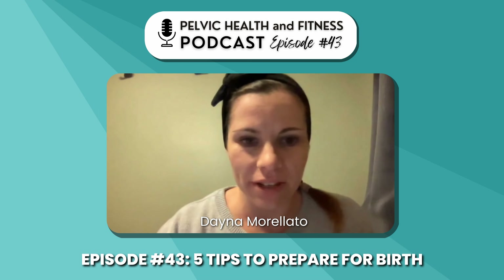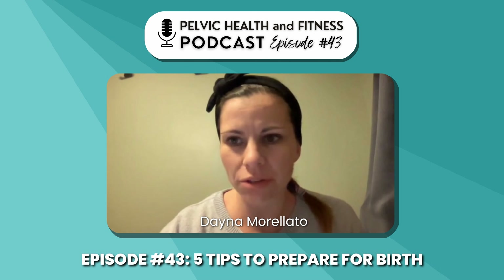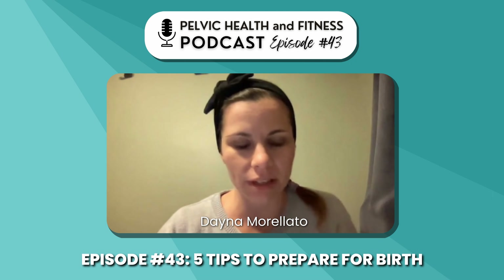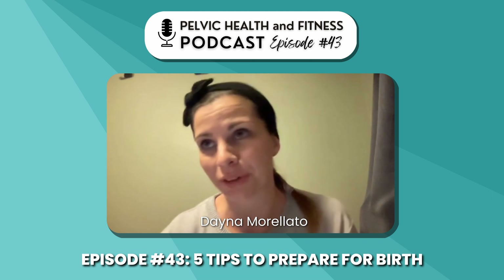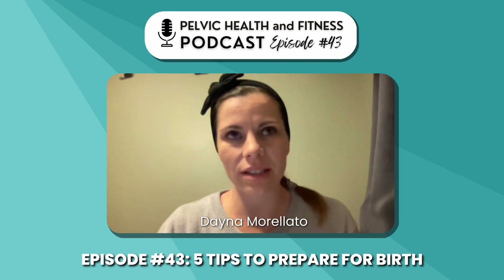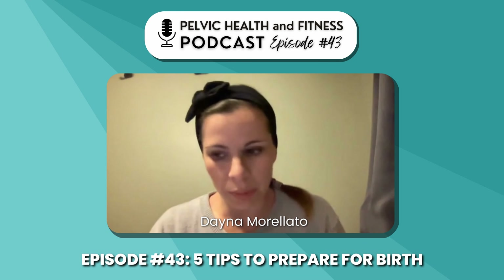Welcome to the Pelvic Health and Fitness Podcast. This is Dana and I'm going to do a solo episode here for everybody today. I thought I would talk a little bit about my top birth prep tips — it's a question I get asked a lot. It's definitely a topic that people come to clinic quite often for; they come specifically for push prep classes, or they'll start seeing me throughout their pregnancy, and inevitably we always start talking about what can I do to prepare for my birth.